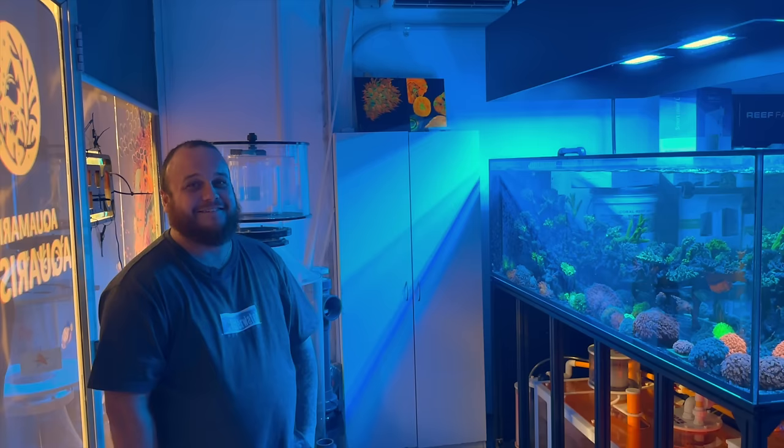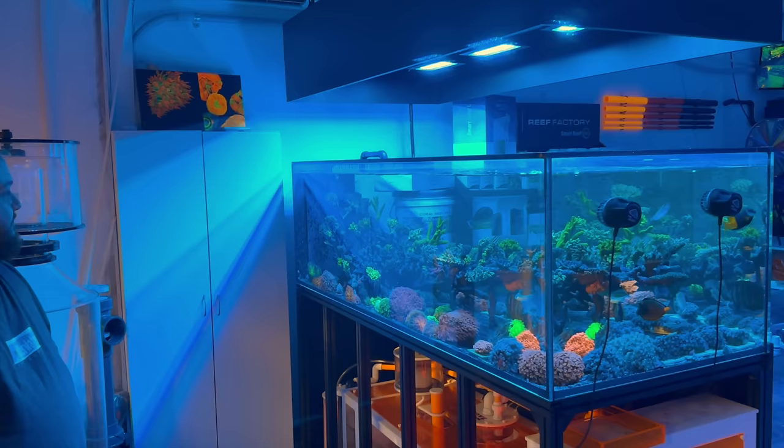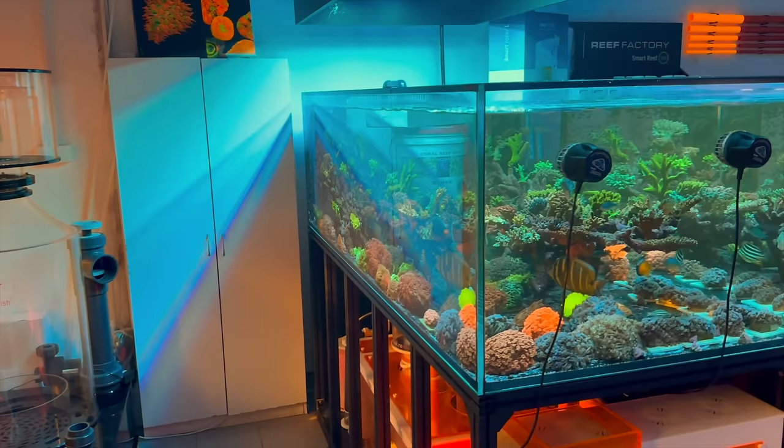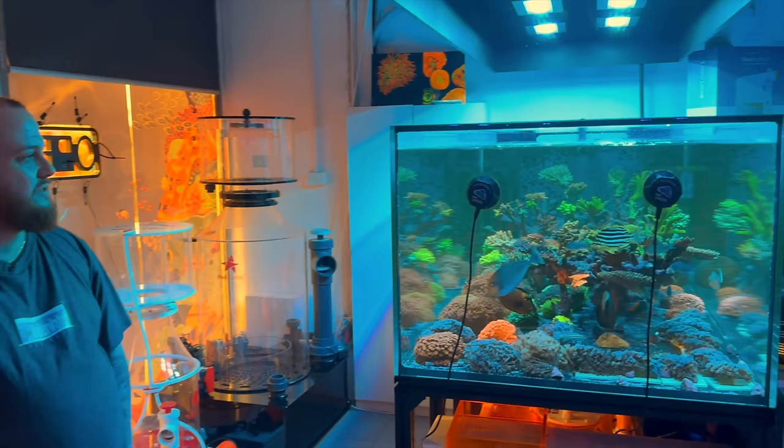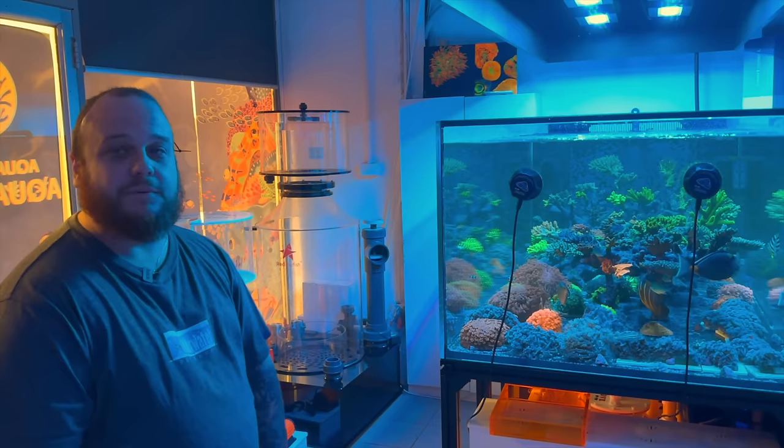All right, enough about the future — let's talk about the here and now. You've got these display tanks pretty chockers. We will go into a deep dive in next week's video, but there's no shortage of Gonios and SBS in that system at the moment. That's our Goni and SBS display — it's still quite young. Most people might remember one of your videos with an older Acro tank, but we've redone it since then, refreshed it. We'll talk about that next week.